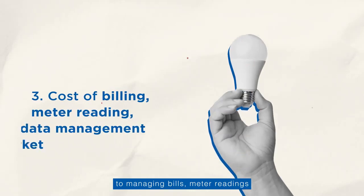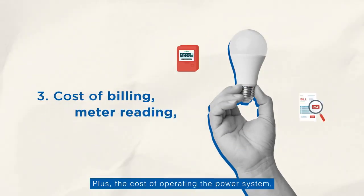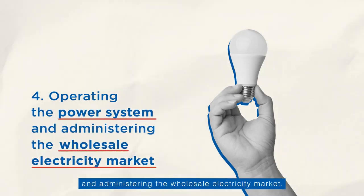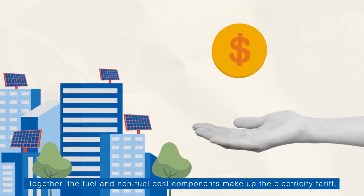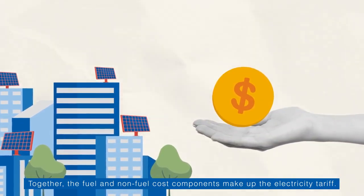Non-fuel cost also covers managing bills, meter readings, and other market development initiatives, plus the cost of operating the power system and administering the wholesale electricity market. Together, the fuel and non-fuel cost components make up the electricity tariff.